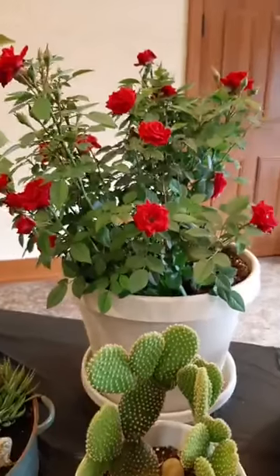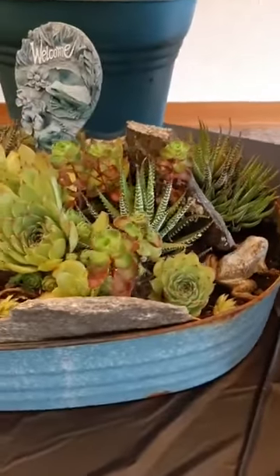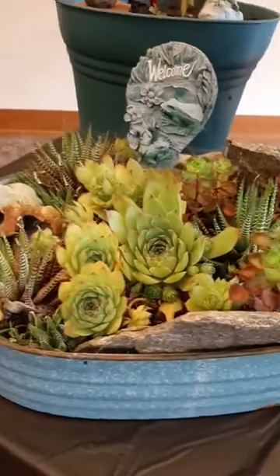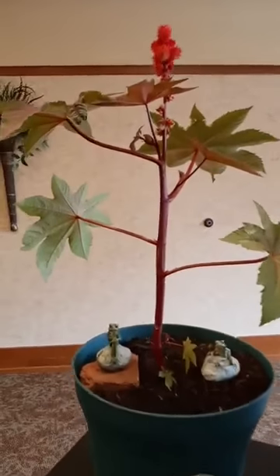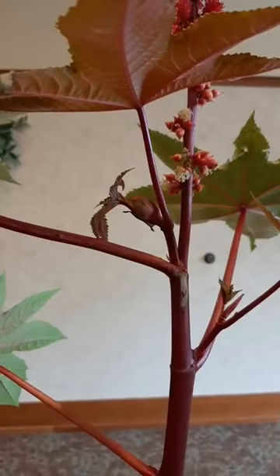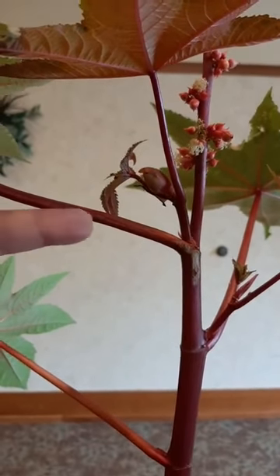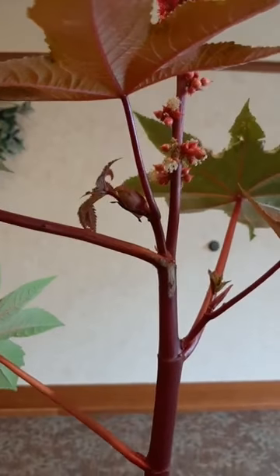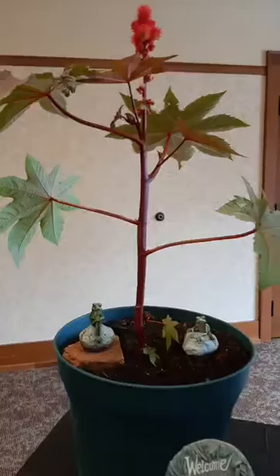Rose bush. More hens and chicks. Hey, do you see the bird? Look up — do you see a bird? You better get really close because it's hard to see. There's the little bird. Actually, it's not a bird — it's a bud. It looks like a bird. I've never seen a plant like that in my life — I have no idea what that is. Me either.